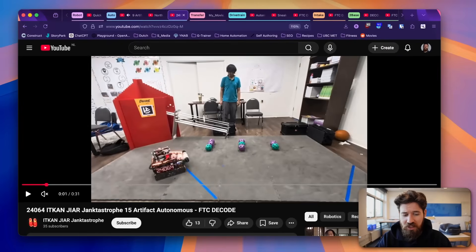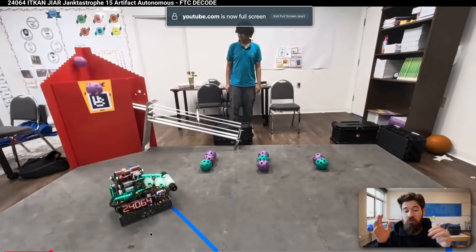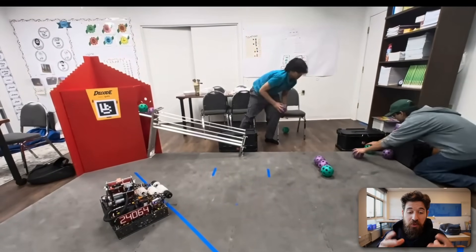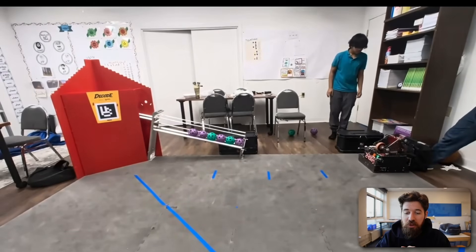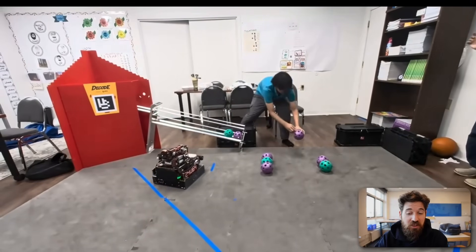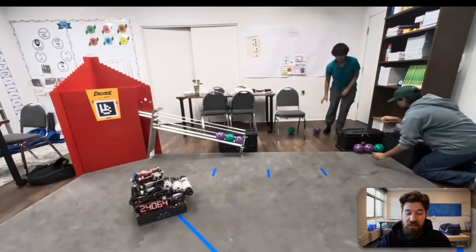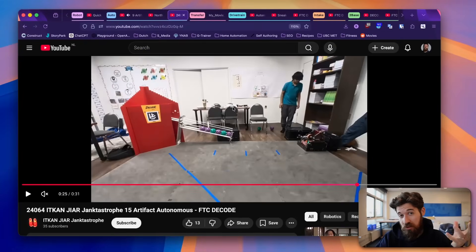Next we've got Team 24064 Janktastrophe with a 15-section autonomous. One thing I really like is the lights on the side of the robot — it lets drivers know what state they're in, and the flywheels also appear to be slightly colored to pick up those lights. They're able to grab all of the pre-baked intake sections. If matched with a partner that can't pick up any autonomous balls, this is a great strategy. In any case, excellent job on Team 24064 — a really impressive autonomous already functioning at this stage.